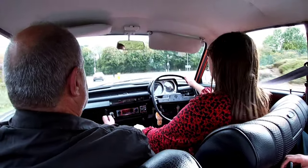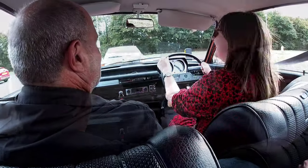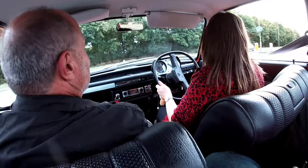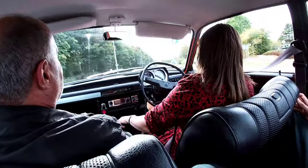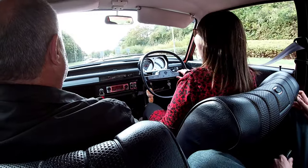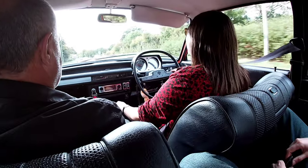It sounds nice, isn't it? Whiny noise. A little Peggy with my weight in the back. My clutch is slipping. What engine is this - 1100? No, this is 1300.